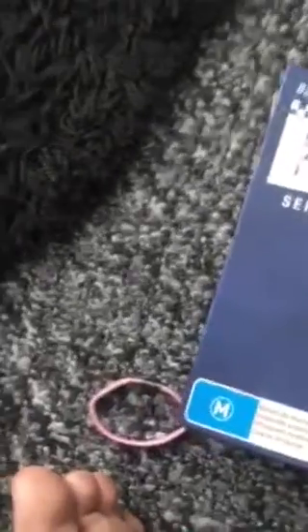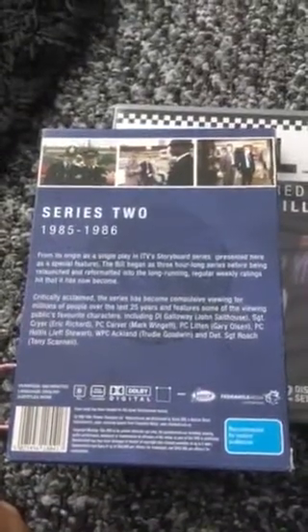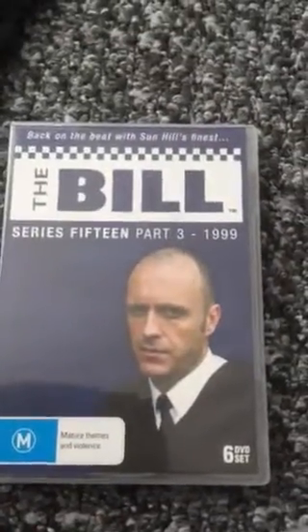We're now on series two from 1985 to 1986, and on the back there are pictures of the cast and the storyline. Then we have series 15 part three from 1999, and again on the back are the characters and the storyline.